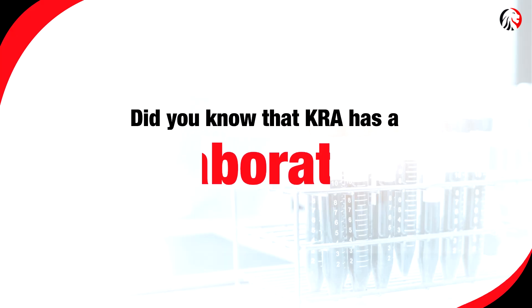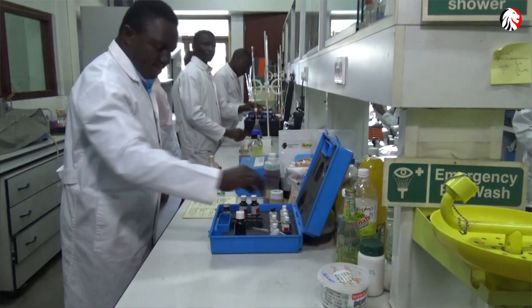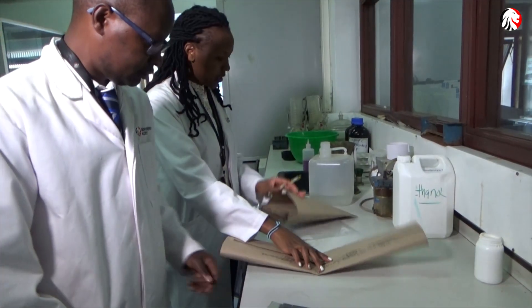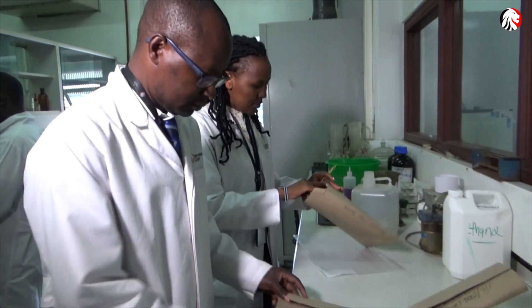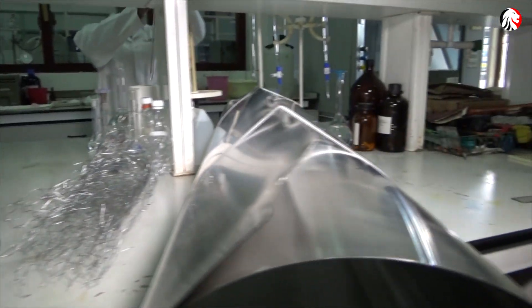Did you know that KRA has a laboratory? Yes, we have a fully-fledged laboratory at KRA. This lab has been in existence since 1995. Originally it was located at Forotherhouse, but in the year 2009 it was moved to its current location, fourth floor Times Tower, and it's a division under Strategy, Innovation and Risk Management Department.